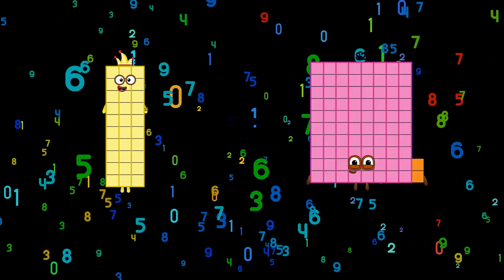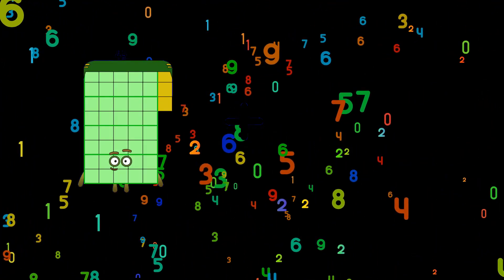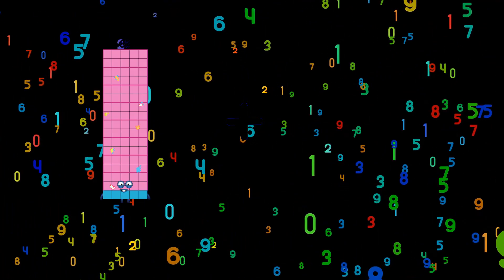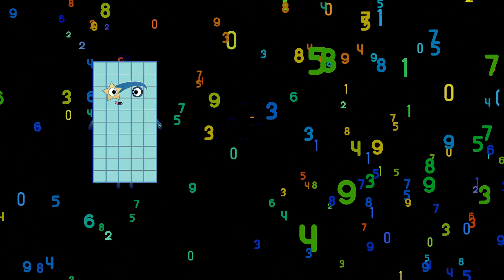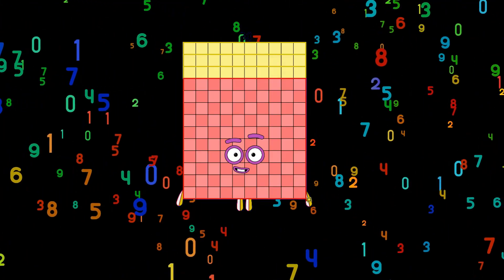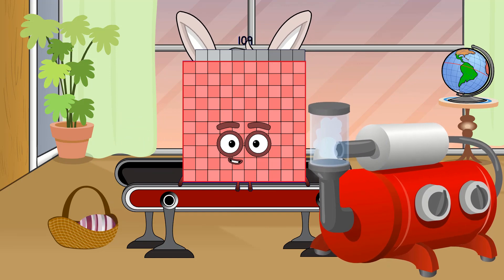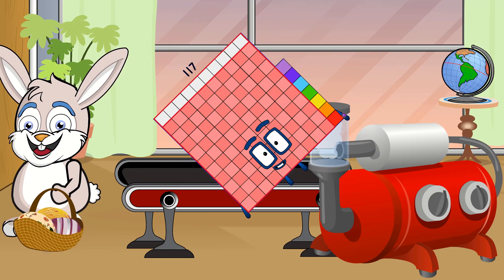30 plus 93 equals 123. 64 plus 98 equals 162. 85 plus 9 equals 94. 100 plus 30 equals 130. 76 plus 33 equals 109. 81 plus 36 equals 117.